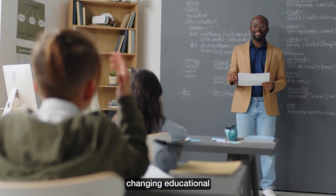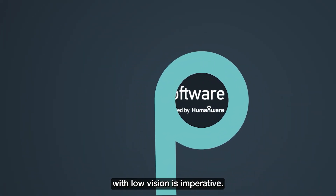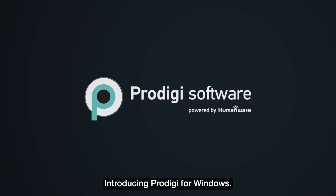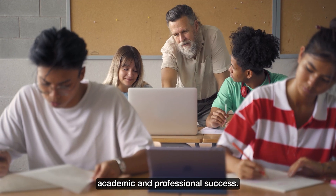In today's rapidly changing educational and professional environments, offering inclusive solutions for students and professionals with low vision is imperative. Introducing Prodigy for Windows, revolutionary software that increases independence, enhances learning, and promotes academic and professional success.